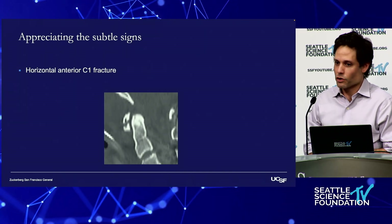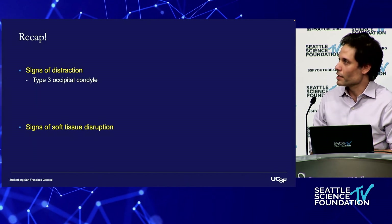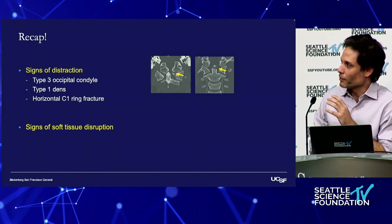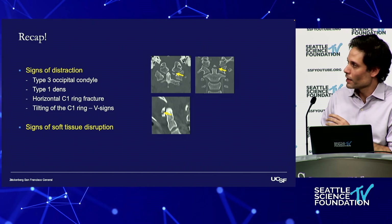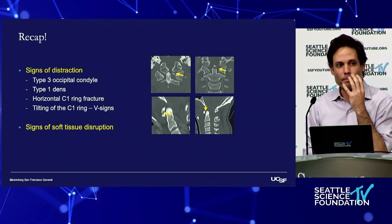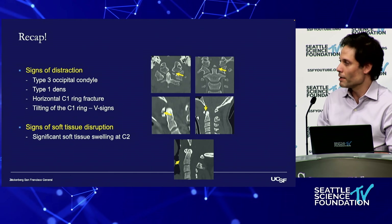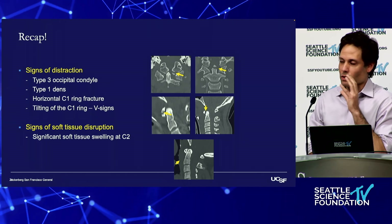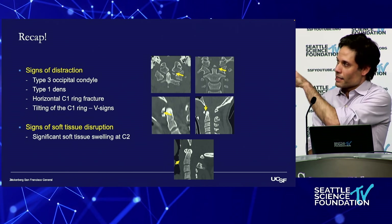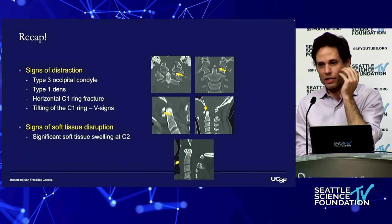And horizontal cleavage fractures through C1. To recap — all on one screen: any signs of distraction, a type III occipital condyle, a type I dens, the horizontal C1 ring fracture, and tilting of the C1 ring. These are signs that the upper cervical spine may have experienced distraction. Any signs of significant soft tissue disruption, namely soft tissue swelling. Any one of those signs individually is most likely stable, but it needs to heighten your suspicion.